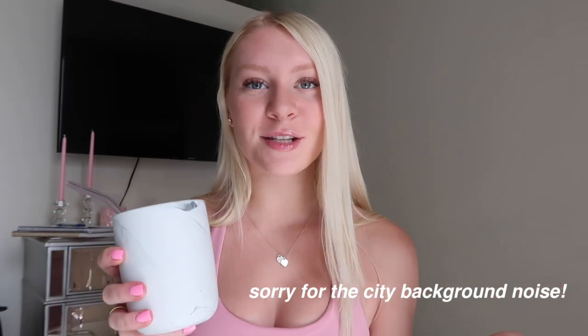Hey guys, what's up? It's Meg, welcome back to a new vlog. I'm trying to be more consistent with my vlogging and put out a lot of content for you guys. Right now I'm drinking some coffee that I showed you guys me making, out of my new CB2 mug.